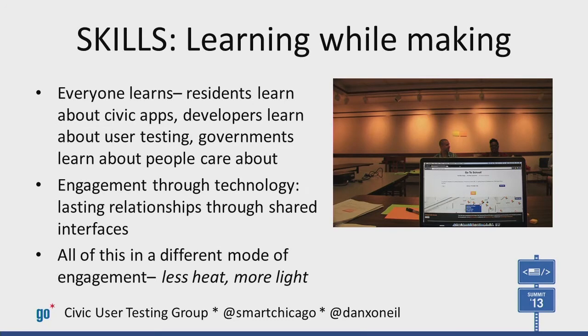That way, we're all developing skills — everyone learning from everyone else. You can see the different forms of learning and sharing: the talking, listening, writing, observing. And we're all focused on the app, a shared interface, literally and figuratively on the same page, online and IRL at the same time. We see hope in this model for more light and less heat.